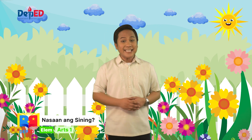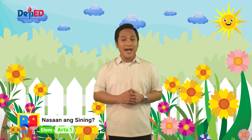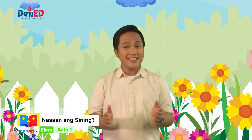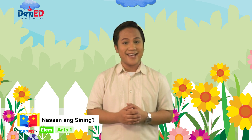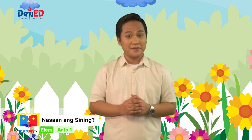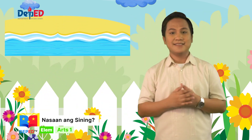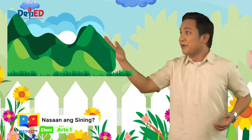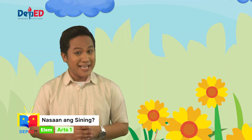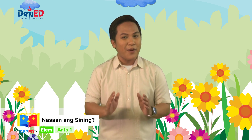Mga bata, nakikita niyo ba ang aking paligid? Ang ganda at ang kulay. Alam niyo ba na ang inyong mga nakikita ay maituturing nating mga likhang sining? Ang sining ay hindi lamang sa loob ng tahanan makikita. Maaaring rin itong makita sa labas — sa paaralan, sa ilog, sa dagat, sa gubat, at kabundukan. Bumubuo ang mga ito ng ating kapaligiran. Pero sa araw na ito, tuturuan ko kayo na matukoy kung ang sining na inyong nakikita ay gawa ng tao.